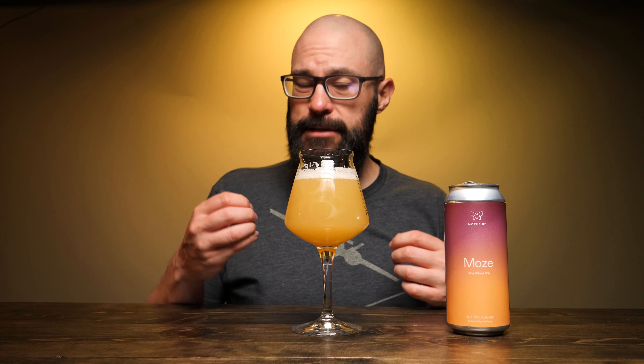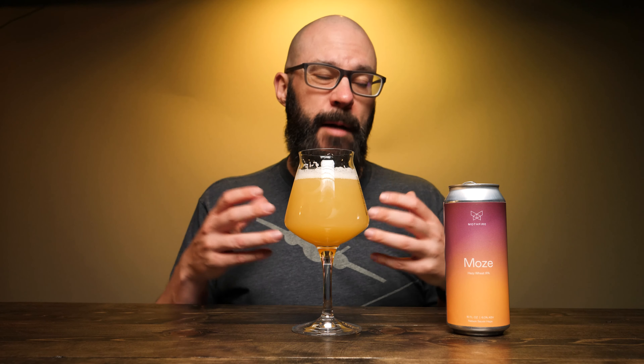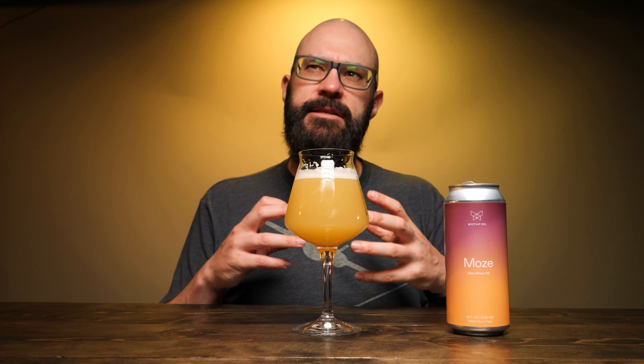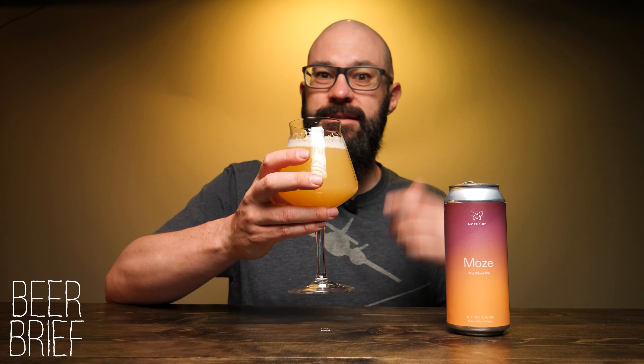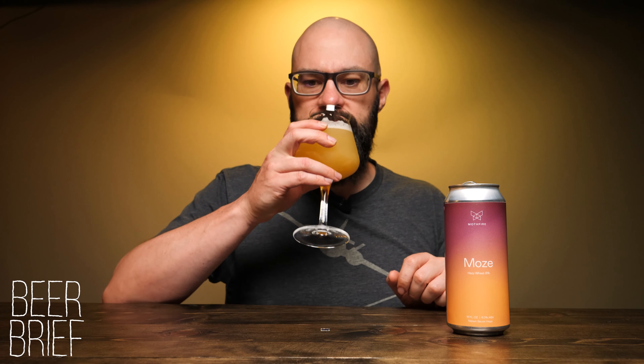Mouthfeel is very light, very crisp. It has a very nice refreshing mouthfeel. I would liken this to something like a lighter IPA — almost like a lawnmower IPA, at least in the mouthfeel department. It's very crisp with a nice light refreshing flavor. Let's take a taste and I'll tell you about the flavor itself.